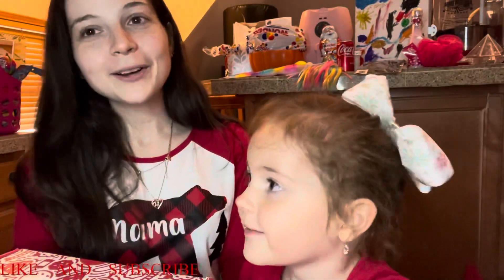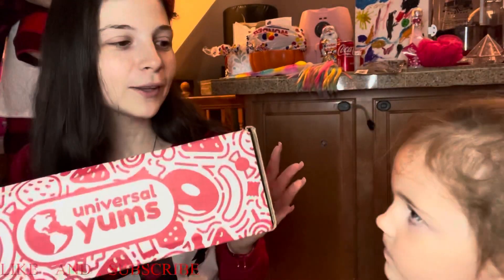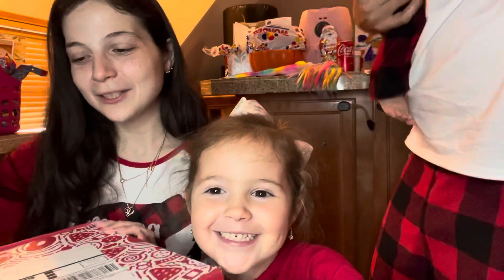Hi everyone! Merry Christmas! Today we're gonna be doing a special unboxing of the Universal Yums Box and Savannah's here. Savannah say hi! Hi! Okay and then in the background you'll see my husband briefly and my little son. Happy holidays everybody! Okay so we're gonna start.